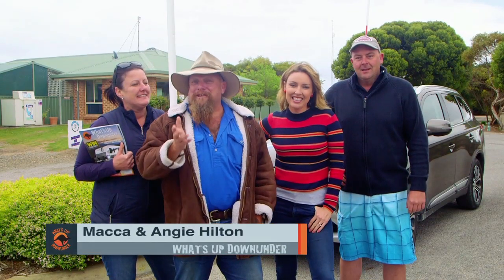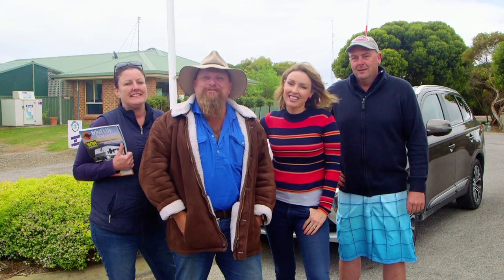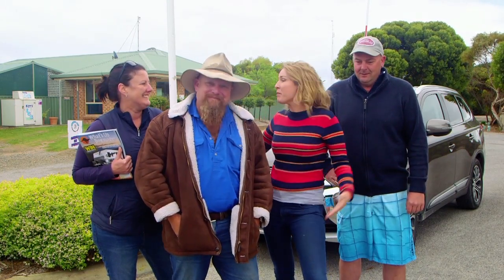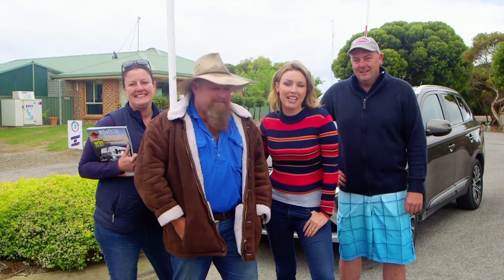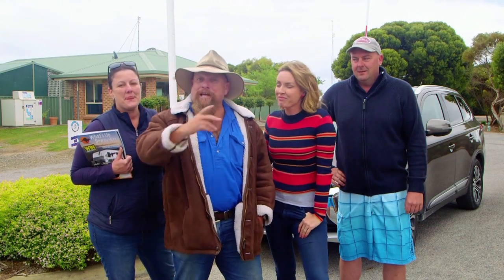G'day and welcome to the show. Today is the last part of our three-part journey through the York Peninsula, and it's all been thanks to our good mates at the Caravan and Camping Industries Association of South Australia. We've had such a good time here, and it's been all thanks to our host Kylie and Tom from the Marion Bay Caravan Park.